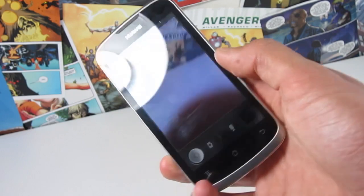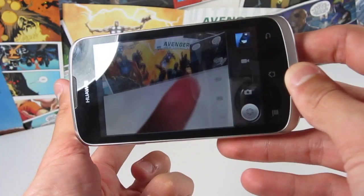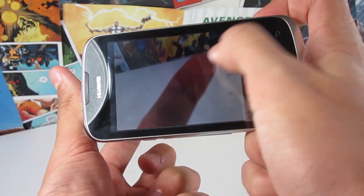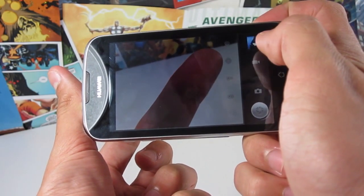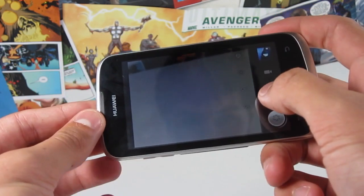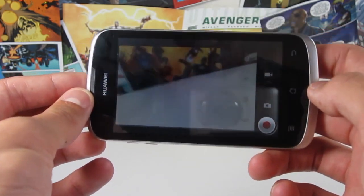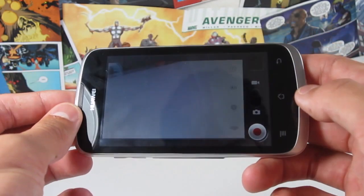Another thing definitely worth mentioning is the camera. This is a 5-megapixel rear-facing camera, and it shoots exceedingly well, again for the price — it really, really impressed me. You can get very detailed close-up shots, and the software running it is excellent. However, where the camera is let down is via the video mode — the exposure kind of auto-adjusts all the time and just doesn't look that great at all.